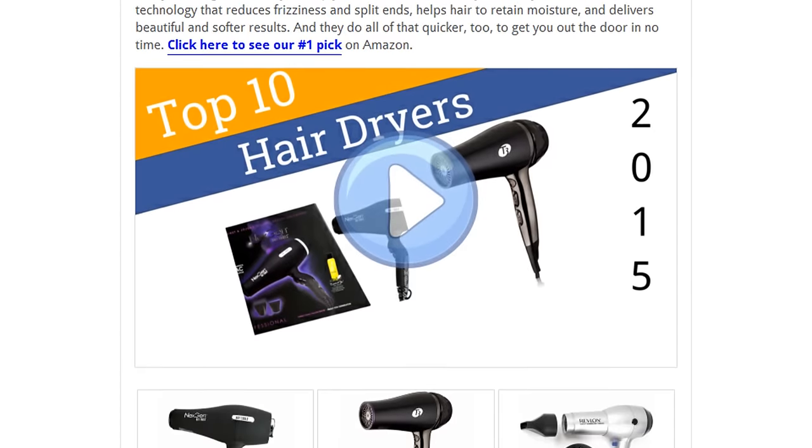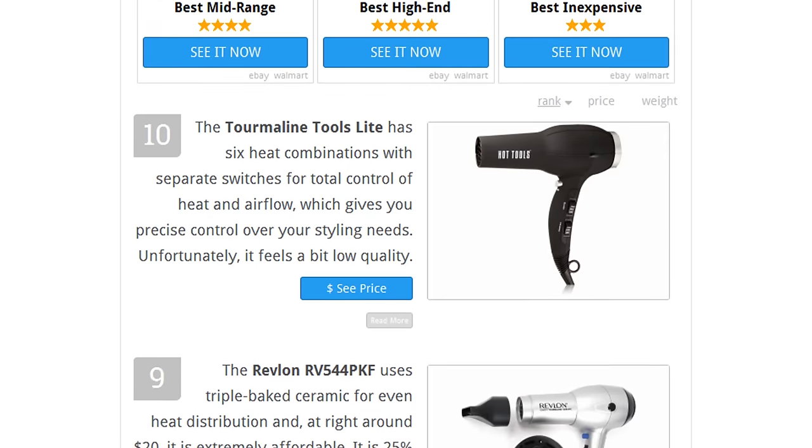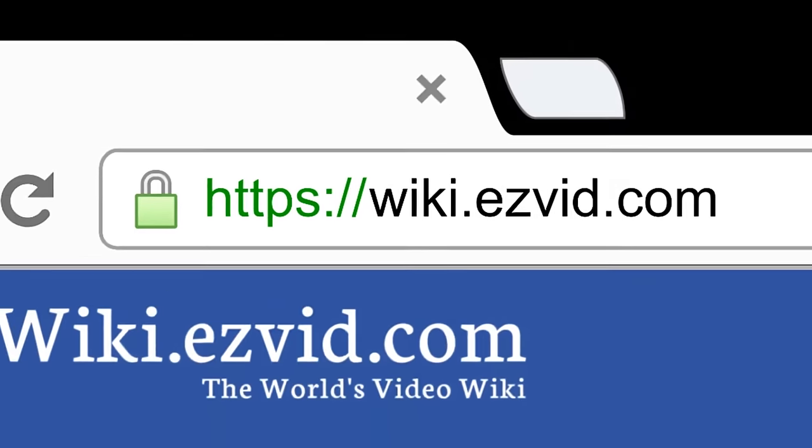To see all this stuff, go to wiki.easyvid.com and search for hair dryers, or click beneath this video.